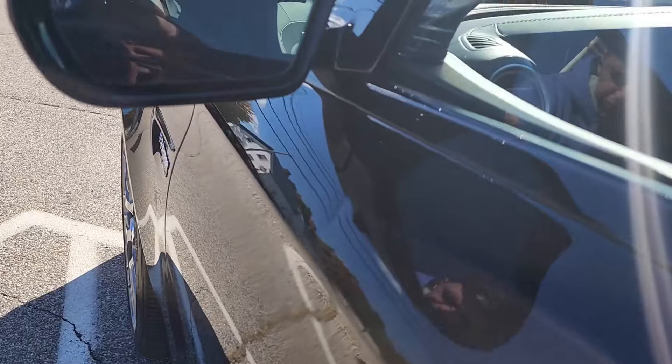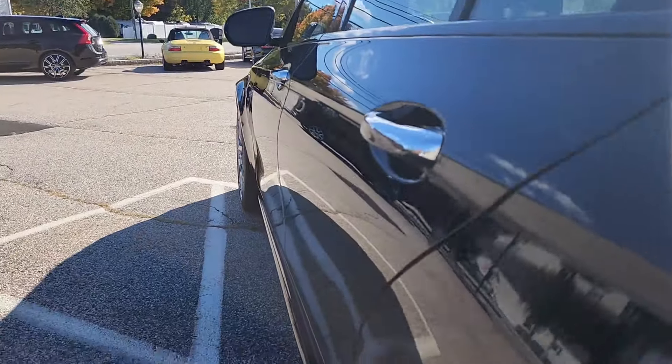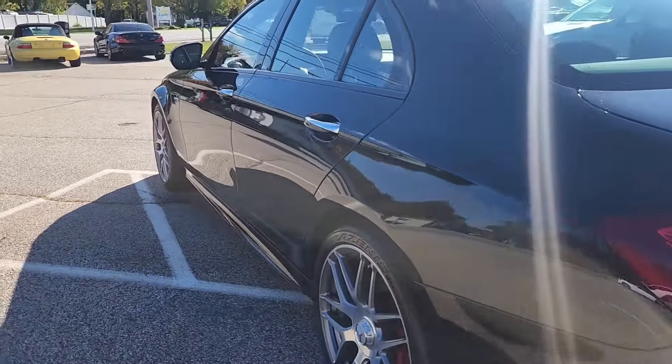We do have a very small ding there under the mirror. But beyond that, as we make our way to the rear of the vehicle, it all looks absolutely stunning here on the E63.